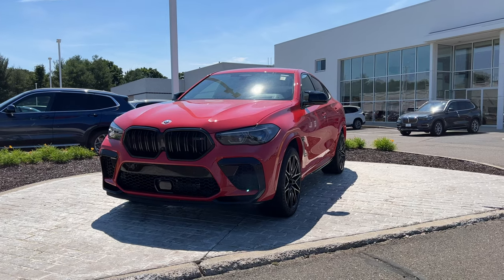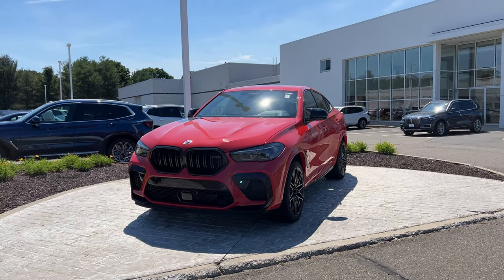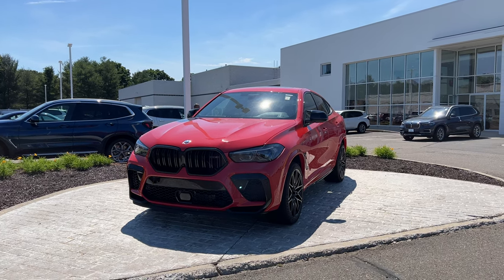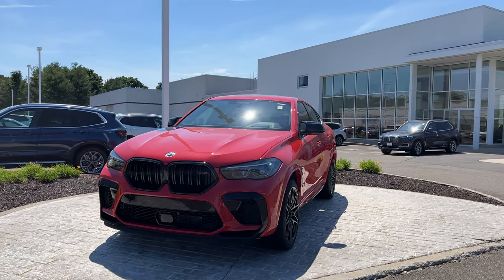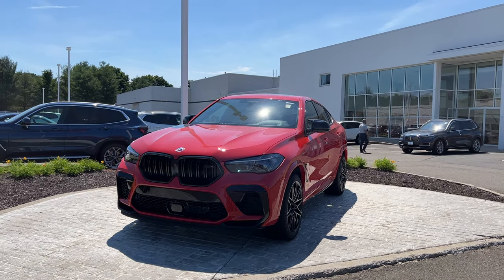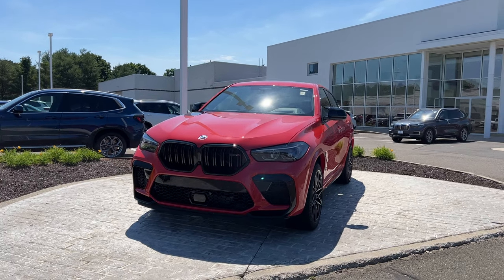This one has a good amount of packages. It has the Competition Package, which is a $9,300 package, the Driving Assistant Package, which is a $1,700 package, and the Premium Package — which honestly doesn't feel worth the price at $2,600, as it doesn't add a lot of things to this BMW X6.